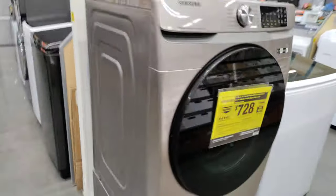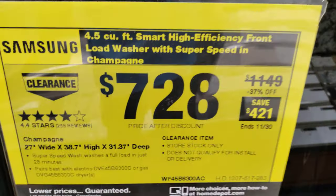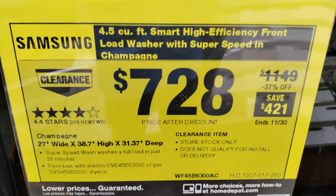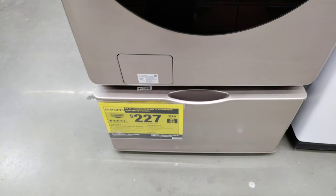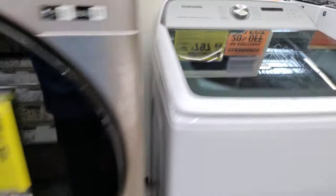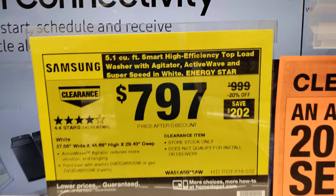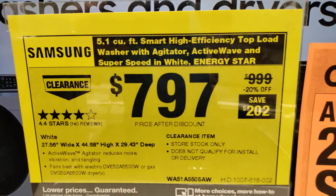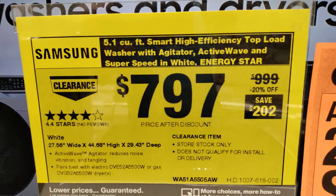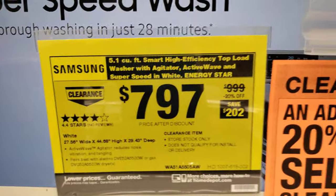I believe there was one more clearance set over here — Samsung. I love this color. This is $421 off. The pedestal is also on clearance — $52 off, was $279, now $227. And this Samsung 5.1 Smart High Efficiency — $202 off. And again, additional 20% off, drop it down.